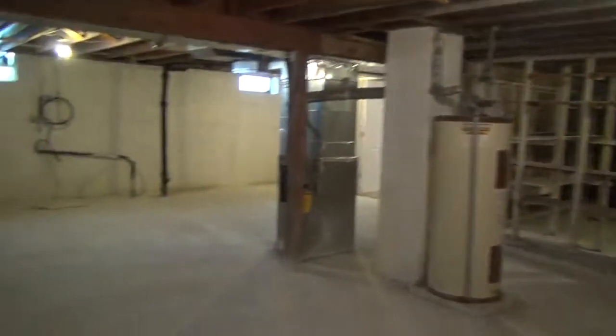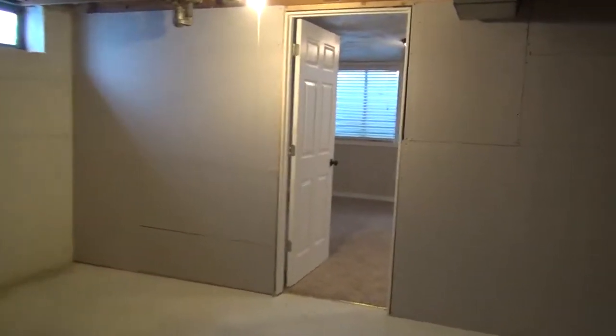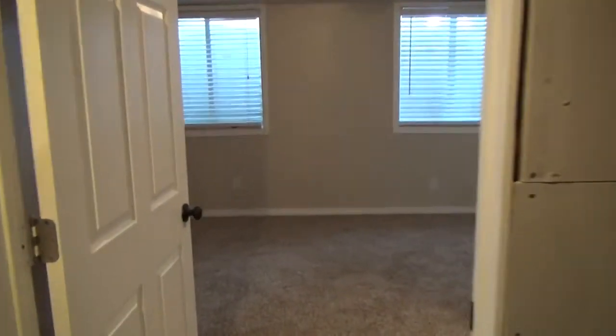Now let's go downstairs first. This basement is partially unfinished. It does have one finished bedroom and also shelves for storage. It's a nice area for storage — there are the shelves right ahead. Washer and dryer hookups are down here. Then over here we have the bedroom with a nice big closet, and it is a nice size.